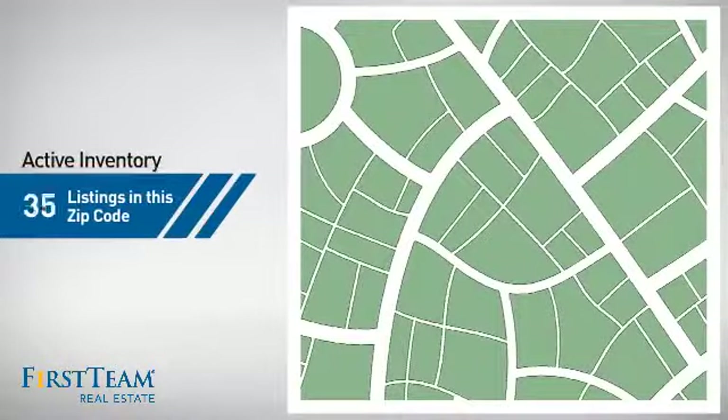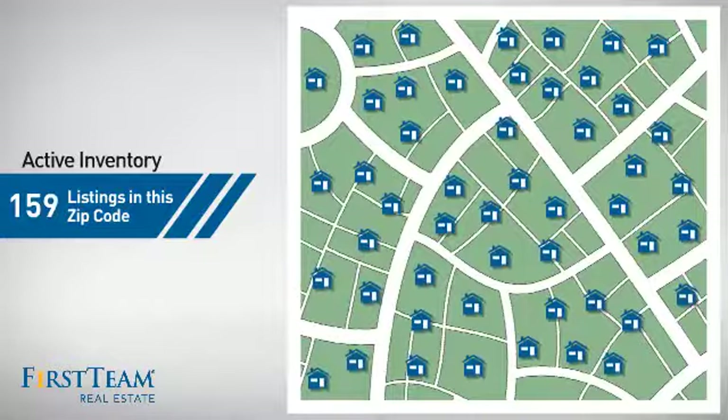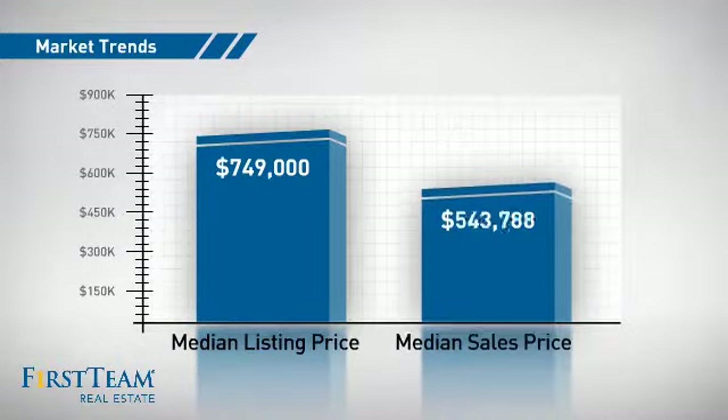Wondering how it stacks up against the competition? There are now just under 160 homes on the market within this zip code, with a median list price of just over $700,000 and a median sale price of just under $550,000.